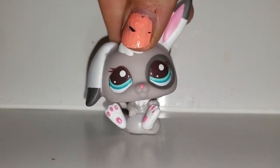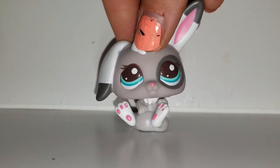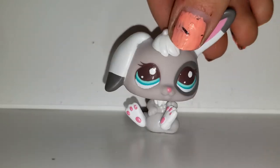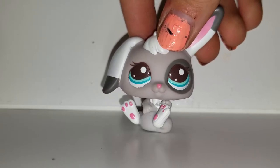Next we have this cute bunny. I really love this bunny. It looks very uncomfortable but it has a very cute cotton tail, and I really adore this bunny because it's just absolutely gorgeous.